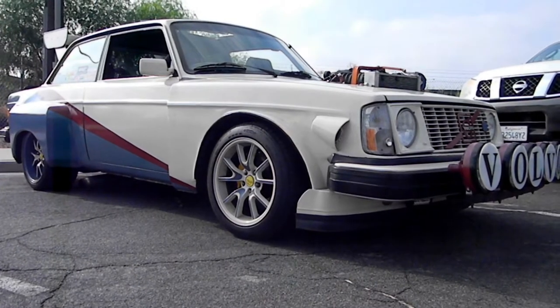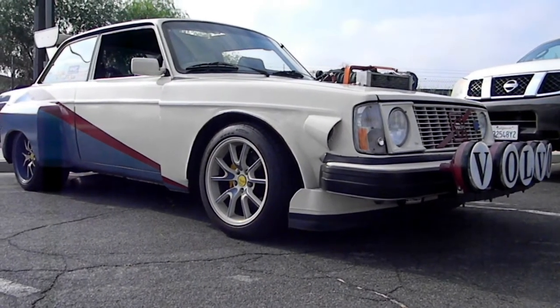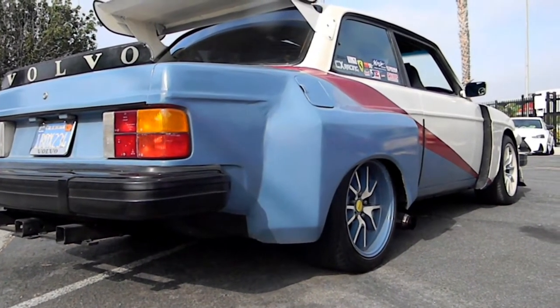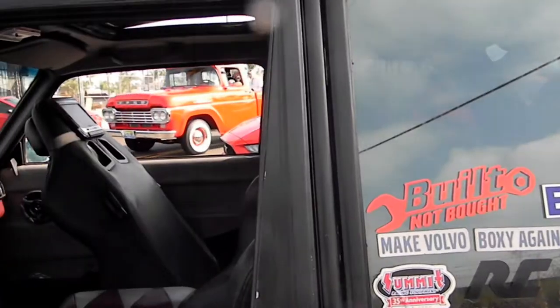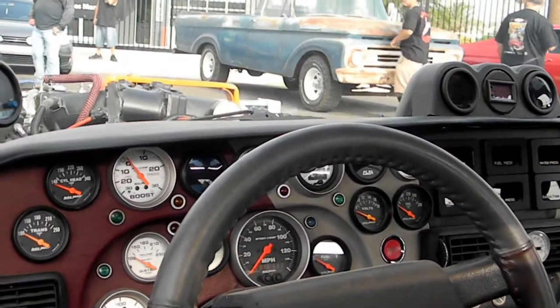I talked to this nice gentleman and unfortunately he didn't have an Instagram or social. This is a late 70s, early 80s Volvo 240 coupe turbo. It was a turbo, but due to boost issues, oil leaks, and low-level performance he was getting on the low end, it was changed to a supercharger.